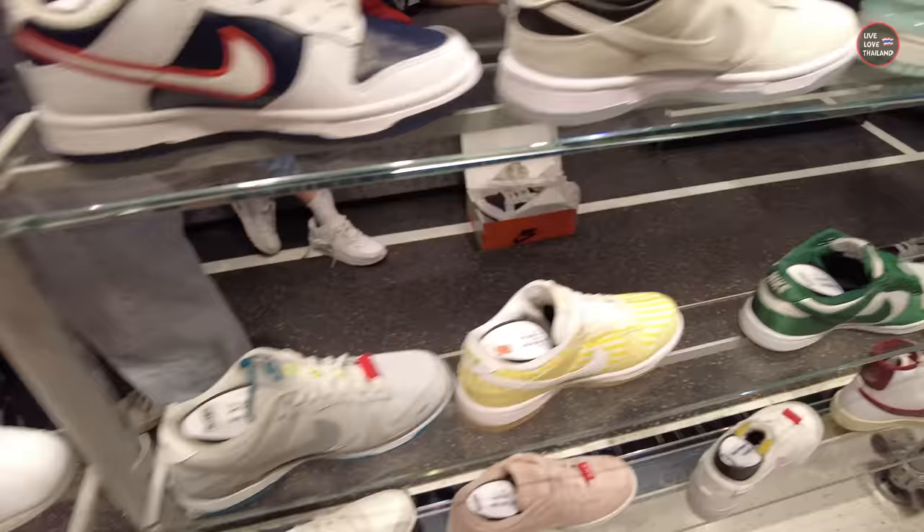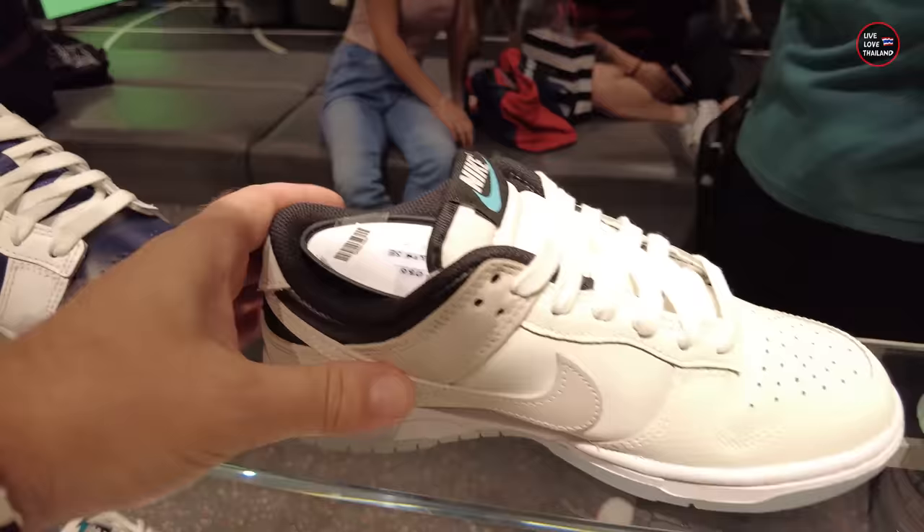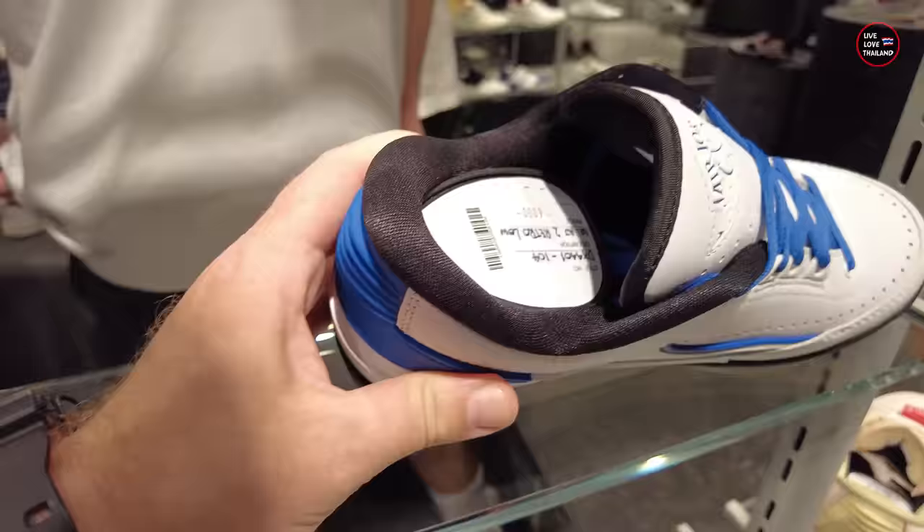Now we are talking original items with no discounts, so check out the prices. For example, this one is 4,300 Baht — yellow, flashy. These are almost the same price, more than 4,000 Baht. But as I said, no discounts — 2,000 Baht.